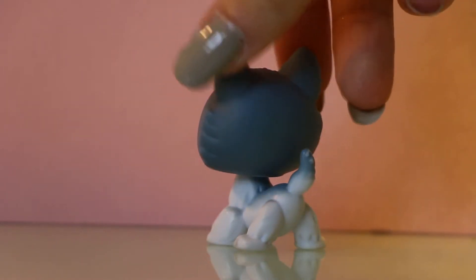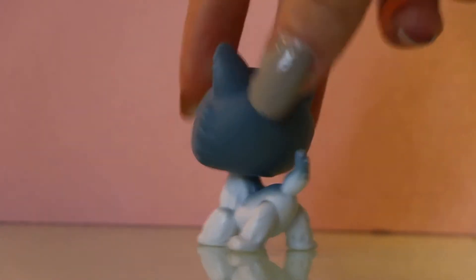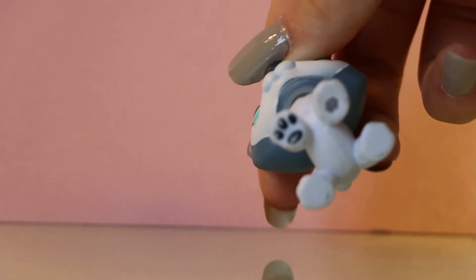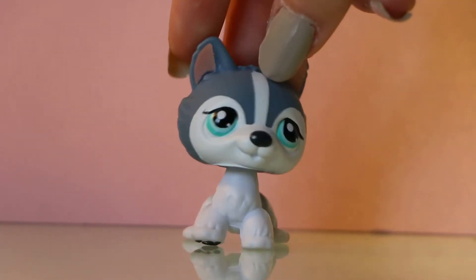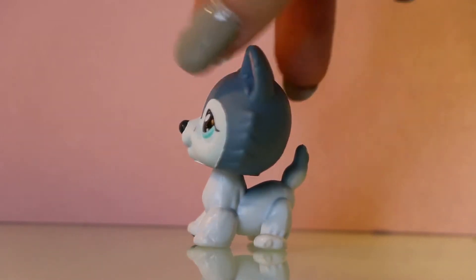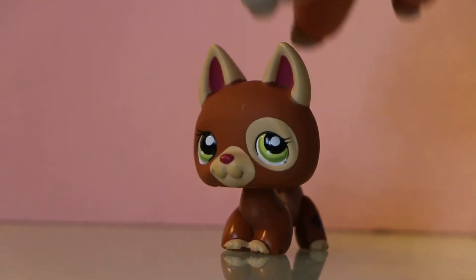Next one we have is this husky. I'm happy to have another husky — I have about three or four now. He's adorable, in really good condition, no paint removed or anything. He has one black paw which I find really cute. This is my first sitting-up husky on all fours — my others are usually sitting up differently. I'm really happy he's in good condition.